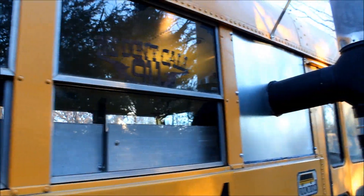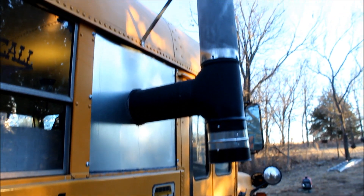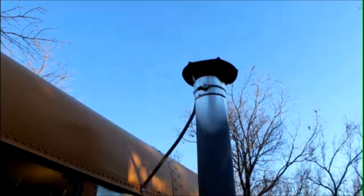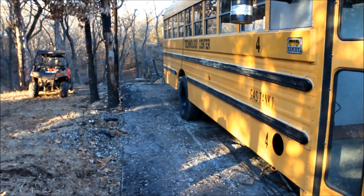The next thing I want to show is the stovepipe we have for the chimney for our wood-burning stove. Everything's metal, no combustibles, so we were able to just punch a hole. We replaced a window with some sheet metal, punched a hole in it, put the chimney out the window, and it seems to work pretty good for us.